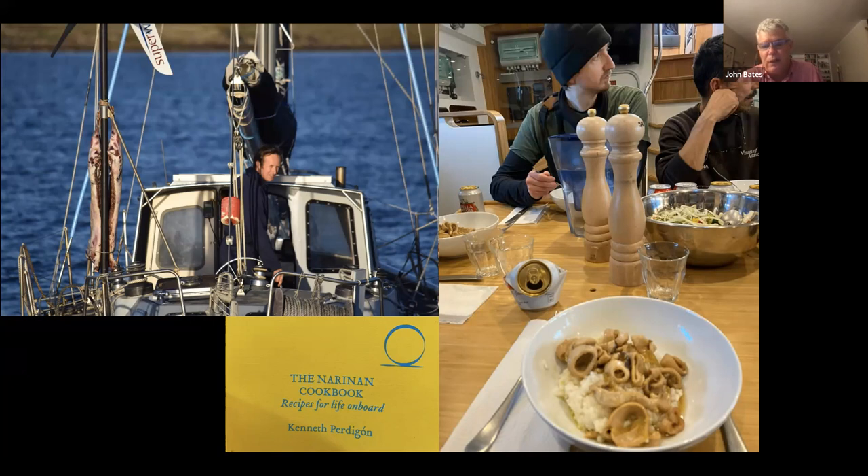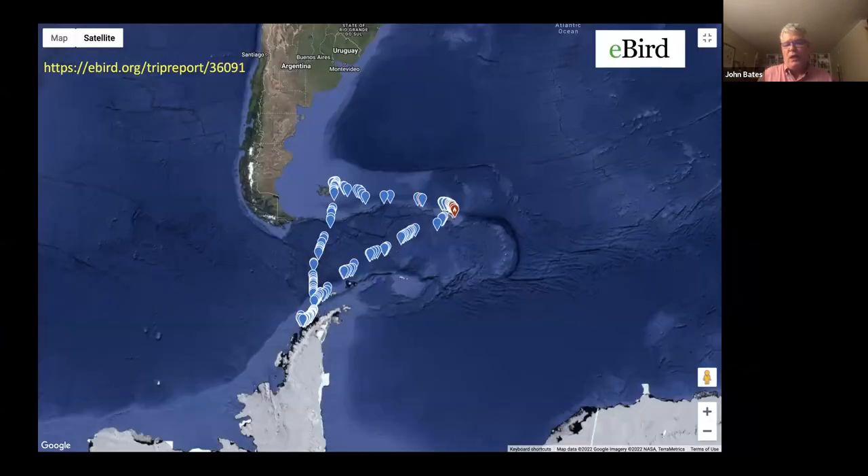This particular trip was wonderful. I've never eaten so well on an expedition in my life — all three of the crew were just incredible cooks. Here we are on the first night eating squid on the boat. There was this one small sailboat with a guy who had a skinned sheep hanging on the back of his boat — I'm going to come back to him later. One of the crew members, Kenneth Perdagon, has written his own cookbook, so this was a wonderful trip from that perspective.